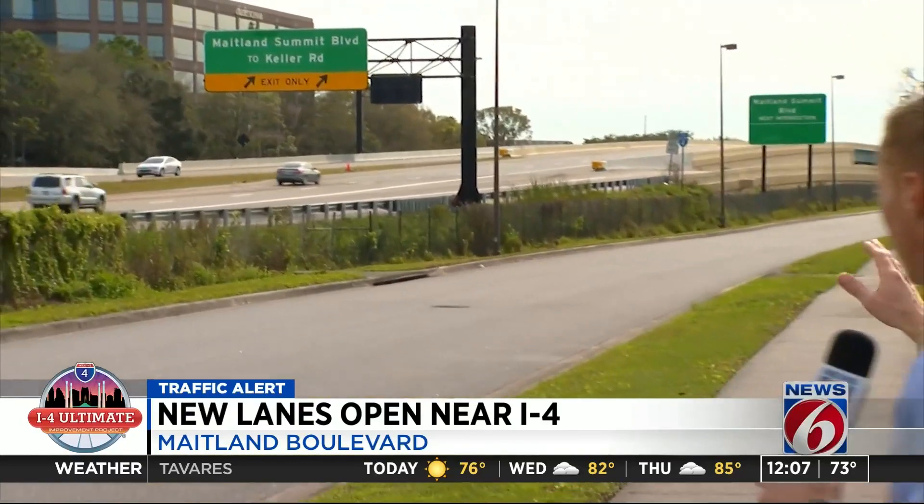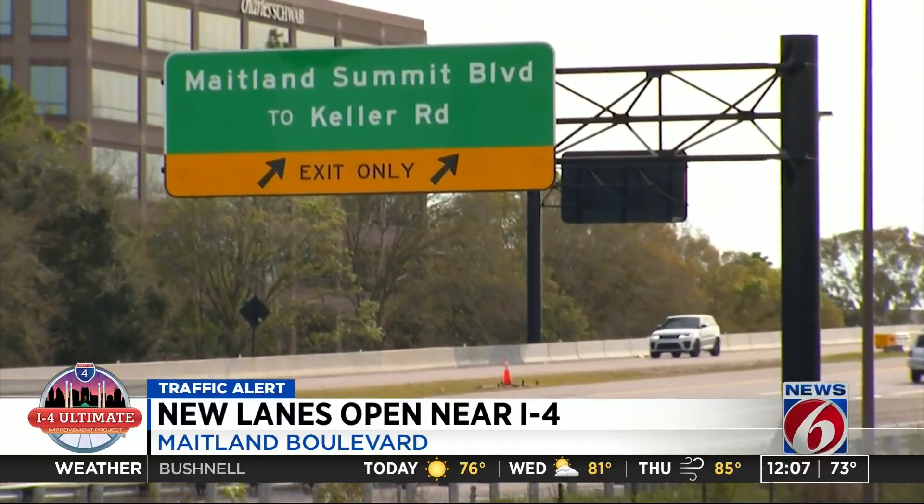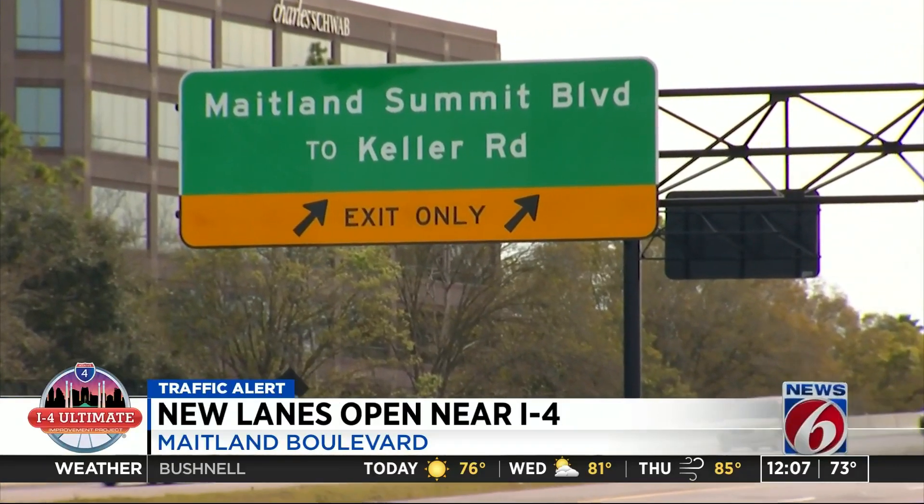For drivers in Maitland, this lane shift behind me is a definite change from what they've been used to. Early on, we have seen some caught off guard, but in the long run, what's happening here is a big step for the I-4 Ultimate Project and something that's getting results for traffic relief.